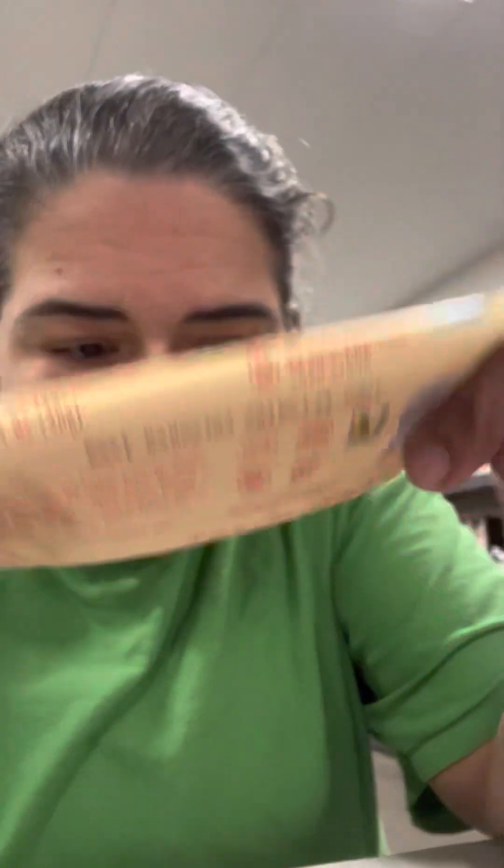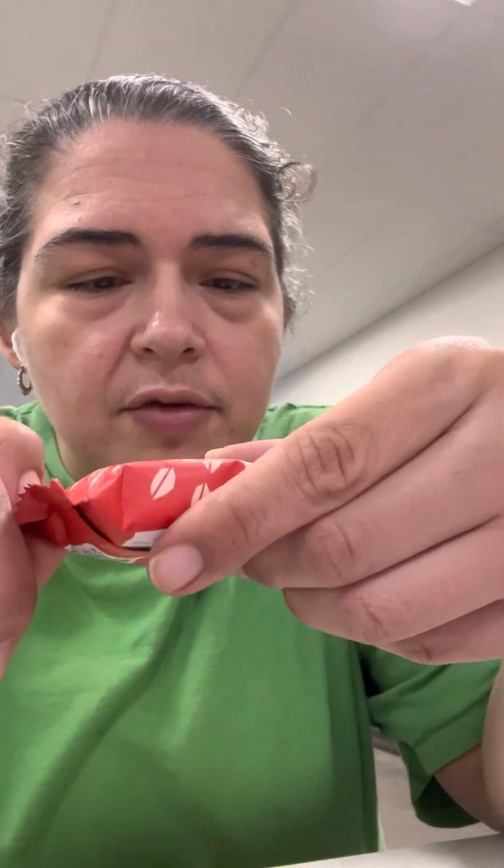So today we are trying two snacks from Nature's Bakery. The first one is a strawberry fig bar — I think I tried these with you guys before, I'm not sure. Either way, we're trying them again. All I know is Quanny likes these. And then Nature's Bakery Oatmeal Crumble, also strawberry. And if you see where it says plant-based, that's where it says vegan — just in case you don't believe me.